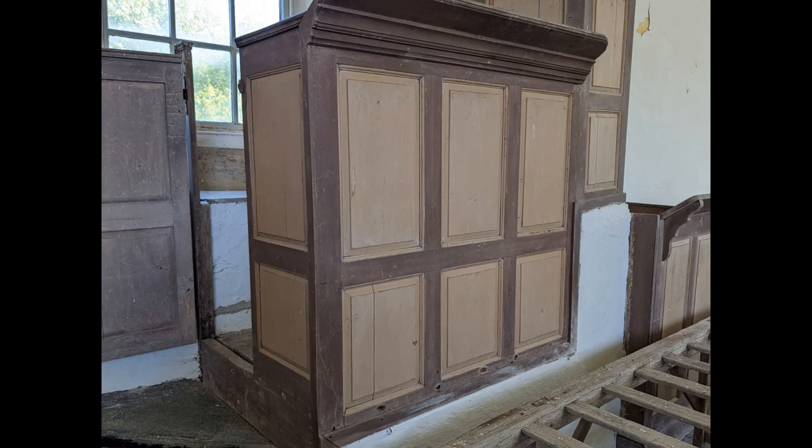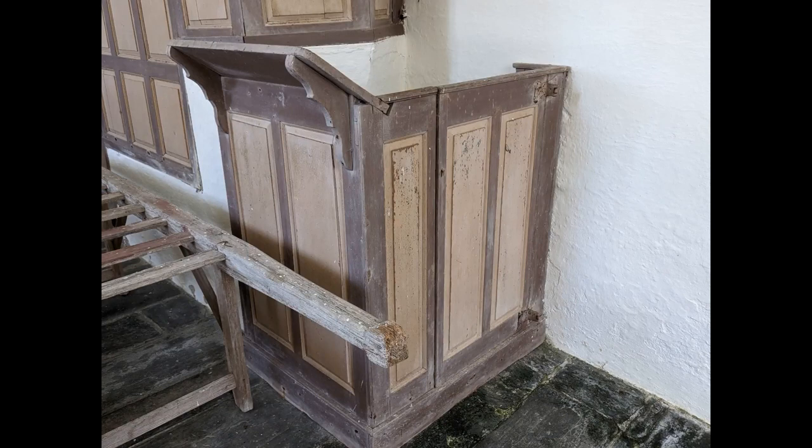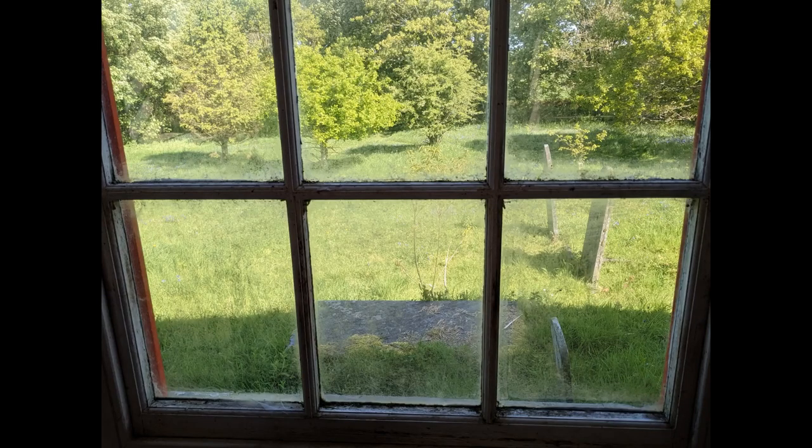Below the pulpit is the reading desk, from which the Bible was read, and the lowest part was for the parish clerk, who led the responses of the congregation. The windows are sliding sashes with plain glazing. Apart from the slightly Gothic top, they look perfectly domestic — no stained or opaque cathedral glass here to keep the eye focused on ceremony or sacrament.